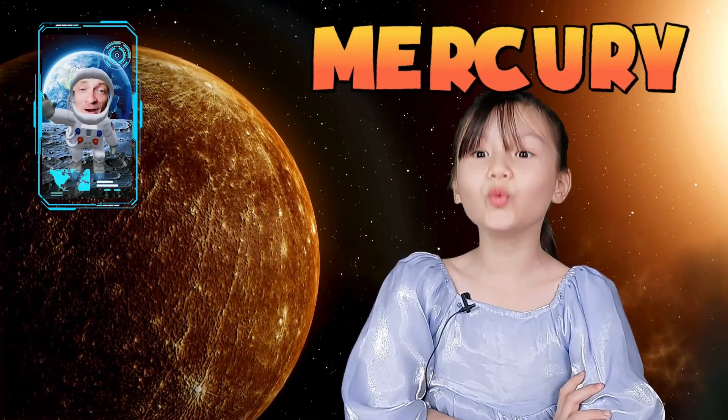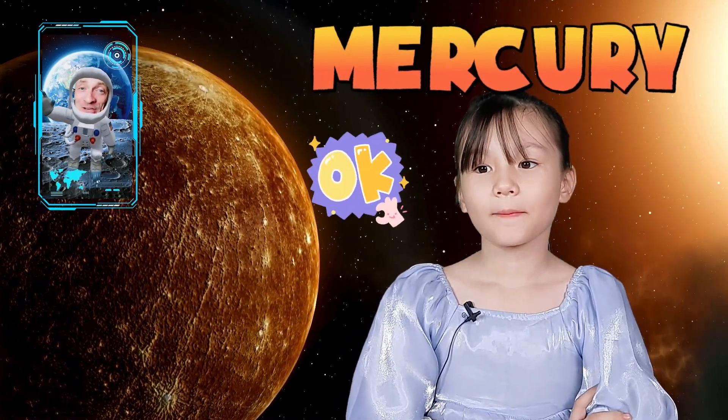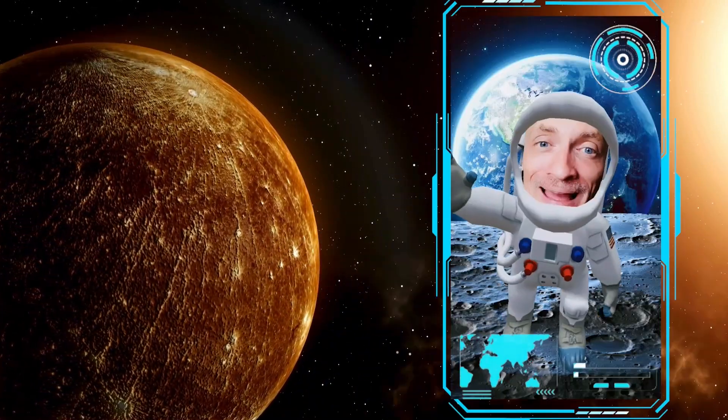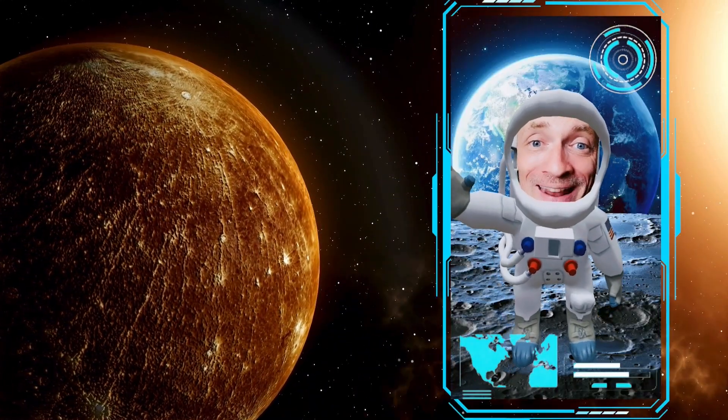Now, Ilani, this is where we start. Are you ready to go? All right, boys and girls, you come along too. Let's hop in our spaceships. Now let's head to our next planet. Here we go.